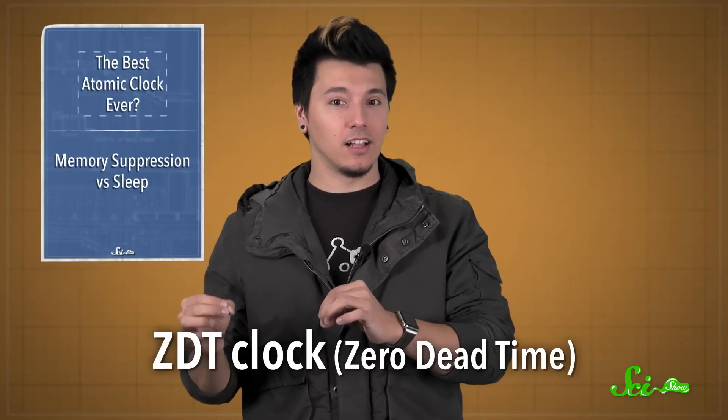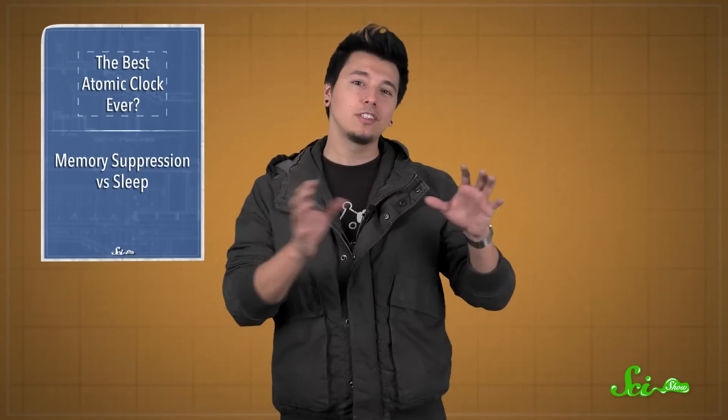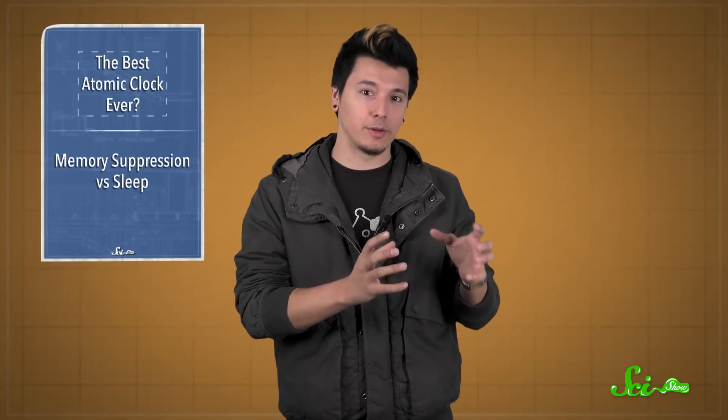The researchers call it a ZDT clock, for zero dead-time, and it can reach a higher stability ten times faster than the previous record holder. So it's the most stable optical atomic clock ever built, with pretty high precision too. Sure, this double-clock model is a bit bulky, but the researchers think they can improve on this design to develop even smaller high-stability atomic clocks in the future.